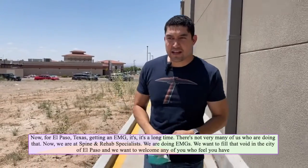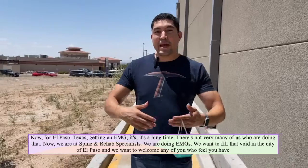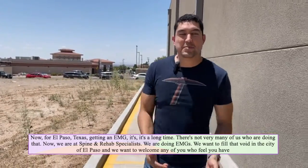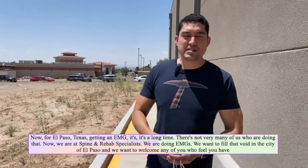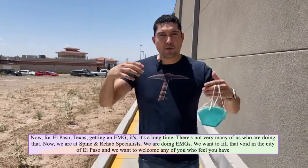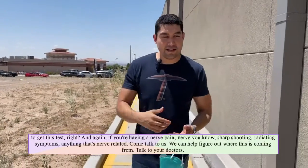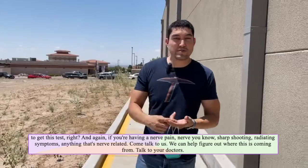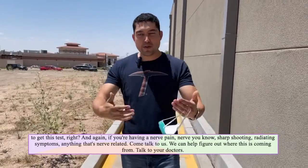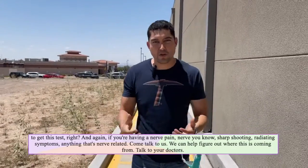Now for El Paso, Texas, getting an EMG takes a long time — there's not very many of us who are doing that. We are at Spine and Rehab Specialists and we are doing EMGs. We want to fill that void in the city of El Paso, and we want to welcome any of you who feel you need to get this test. If you're having nerve pain, sharp shooting, radiating symptoms — anything that's nerve related — come talk to us. We can help figure out where this is coming from.